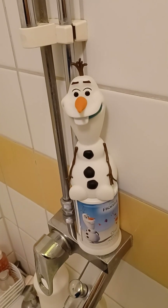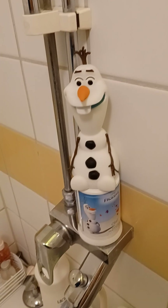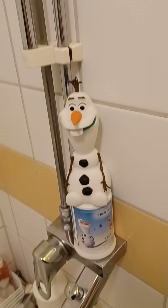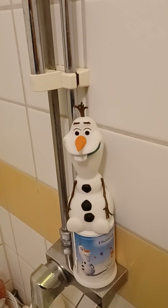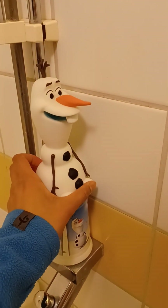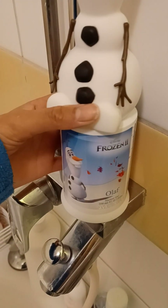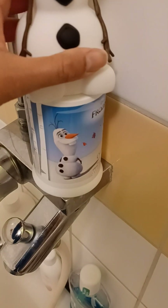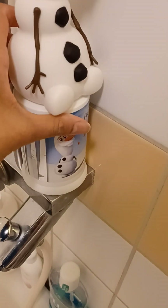Hello everyone, I am standing in my bathroom filming. The thing I got here — I actually found this at Normal — it is a little shower gel with Olaf from Frozen, Frozen Two on it. It's Olaf and it is gorgeous.